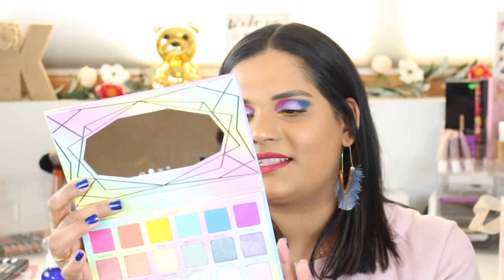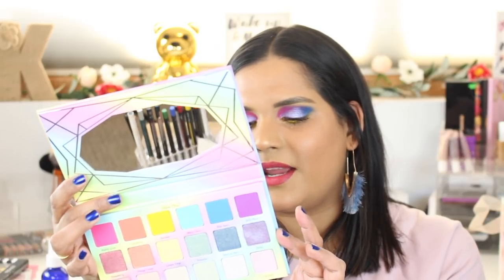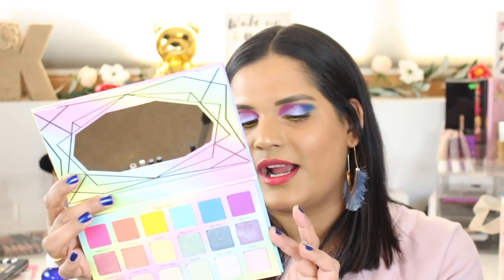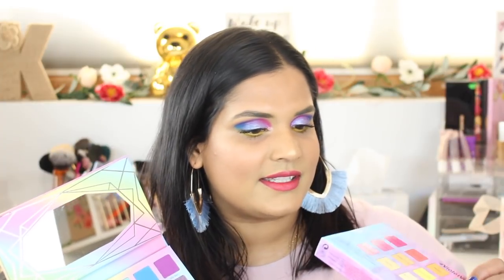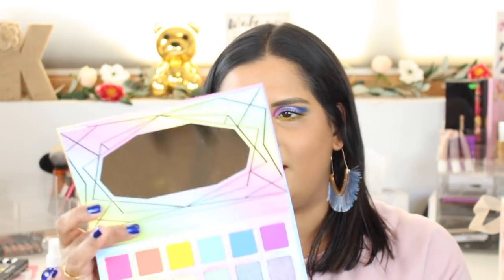On the back it says 18 color eyeshadows, pressed pigment palette, net weight 32.4 grams or 1.14 ounces, with a 24-month shelf life. It does say to discontinue if a sign of rash appears because Bubblegum and Jelly Bean may contain colorant not approved for the eye area in the US, Canada, and Brazil.